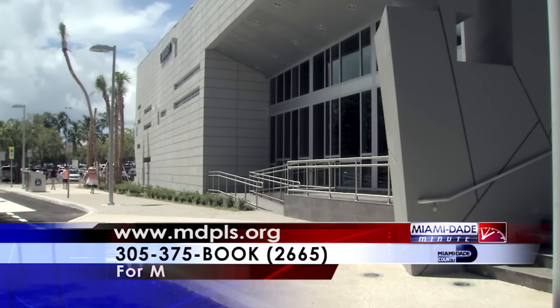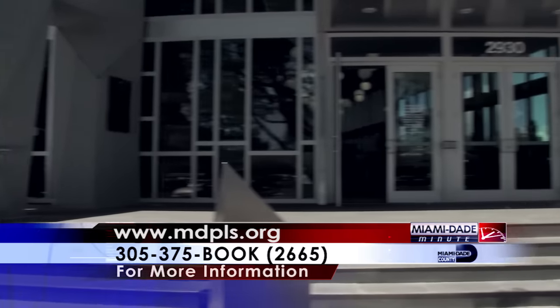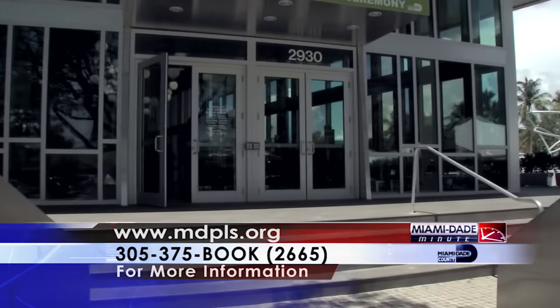I'm certainly proud of the magnificent library that Miami-Dade County and the library system has built here in Northeast Dade. It was a long time coming, but it is a beautiful structure. And now all of Northeast Dade can enjoy their new state-of-the-art library.